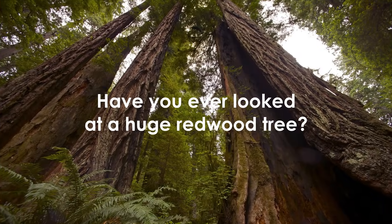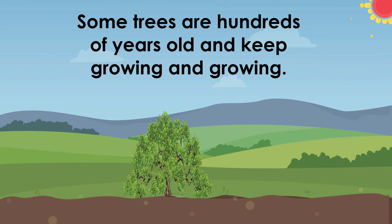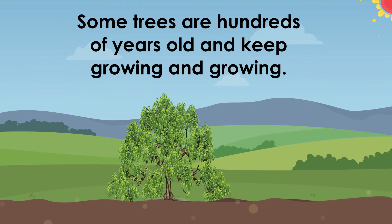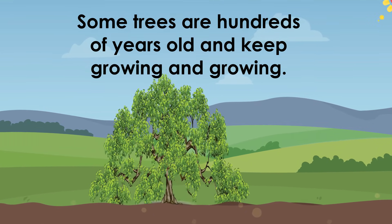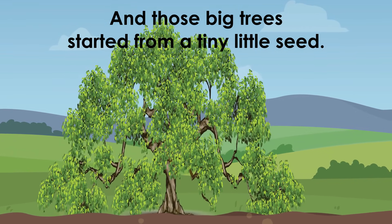Have you ever looked at a huge redwood tree? Some trees are hundreds of years old and keep growing and growing. And those big trees started from a tiny little seed.